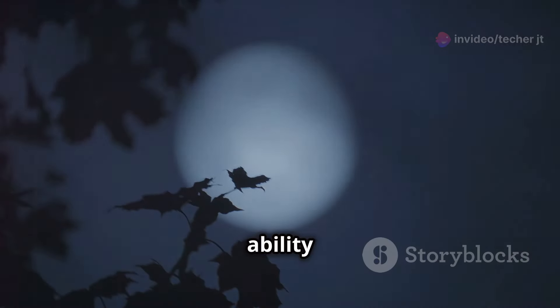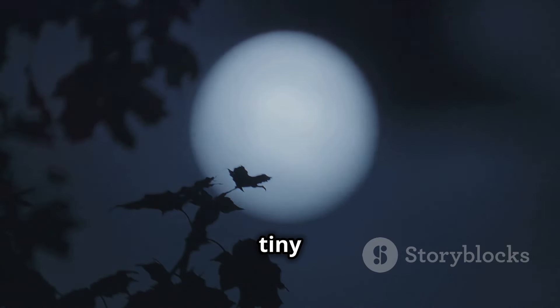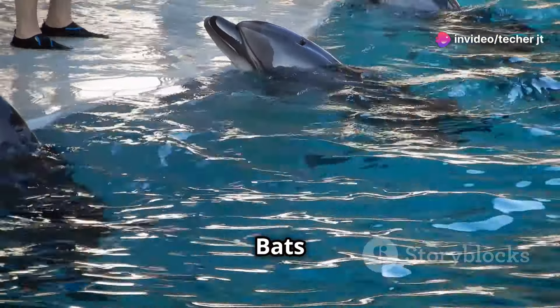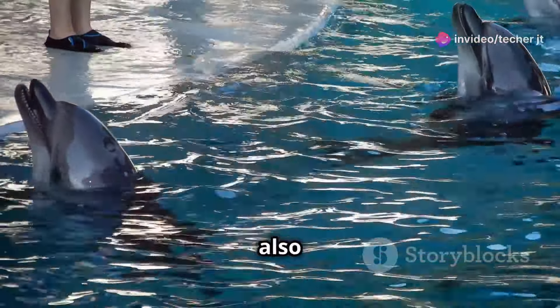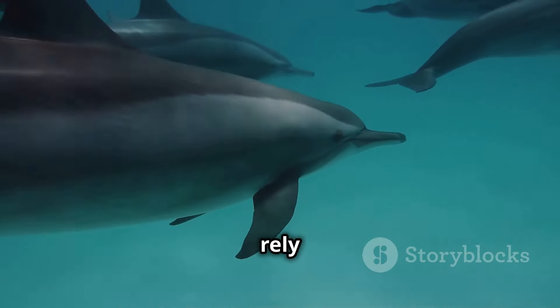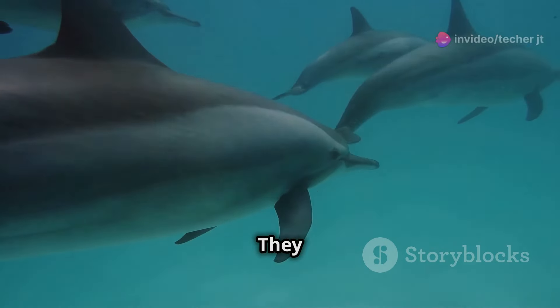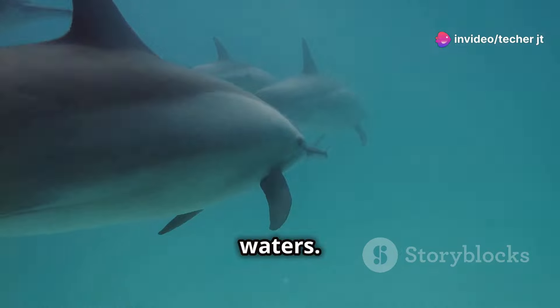This incredible ability allows them to navigate, hunt and survive in complete darkness. They can catch tiny insects mid-flight, all without the need for sight. Bats aren't the only ones who use echolocation — dolphins and whales also rely on this remarkable sense to navigate the vast ocean depths, using echolocation to find food, communicate and avoid predators in the murky waters.